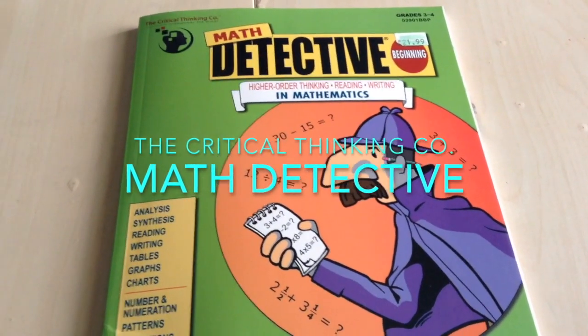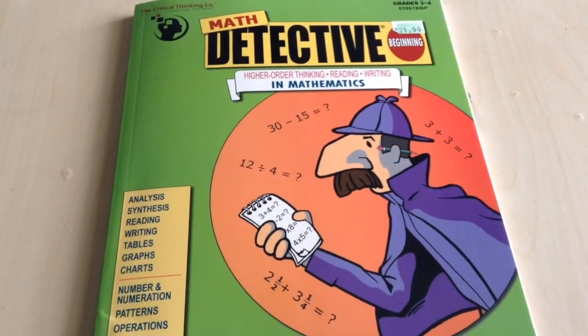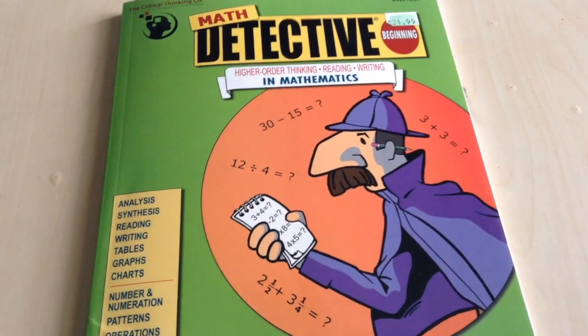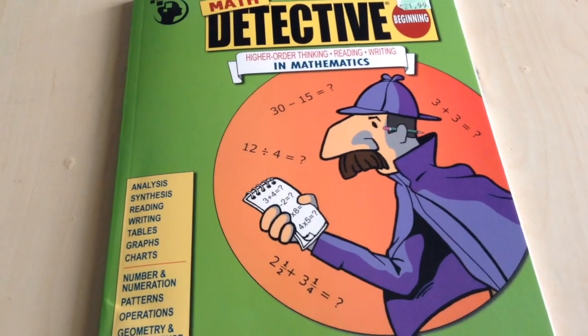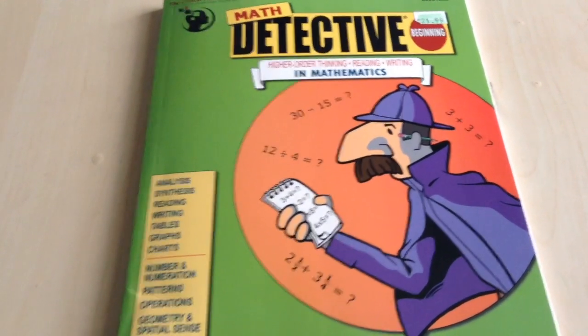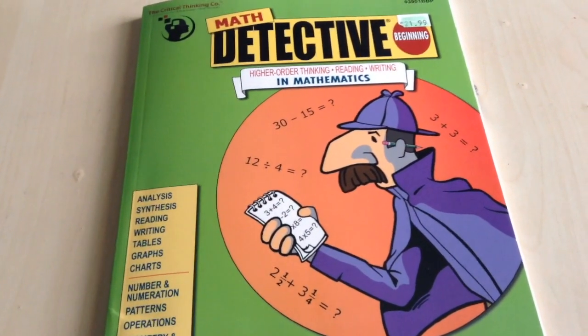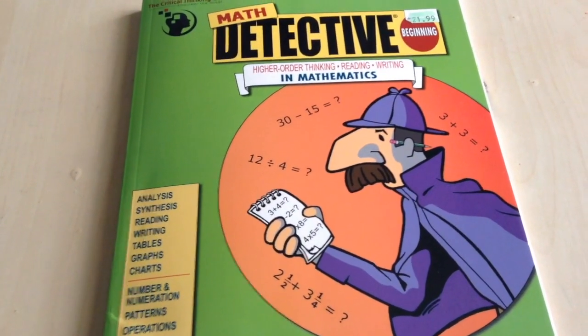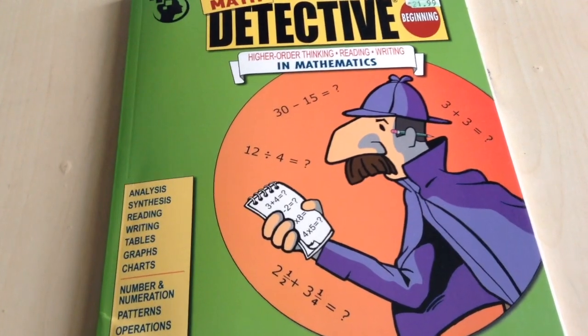Shalom everyone. Today I wanted to do a quick introduction to this program called Math Detectives. This is something that I had picked up at my local teacher's store and I wanted to give it a try. I liked the content of it and I just wanted to share this with you.